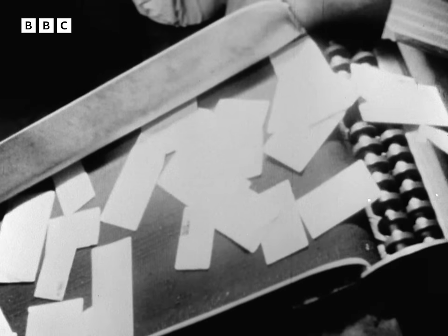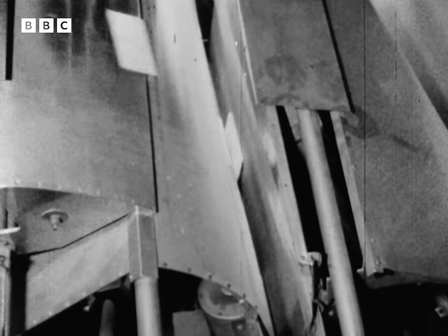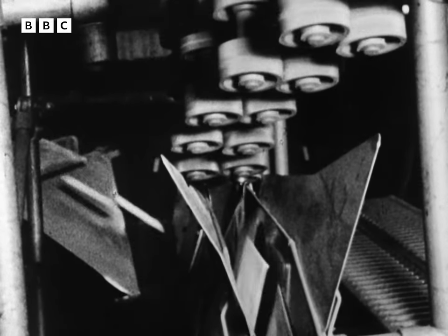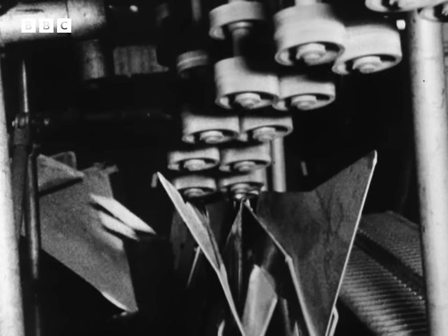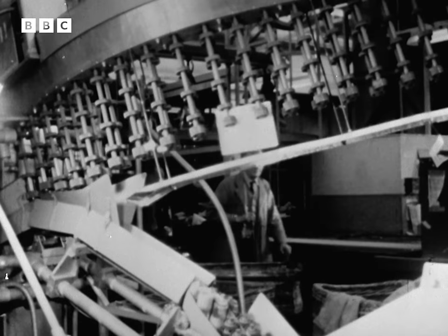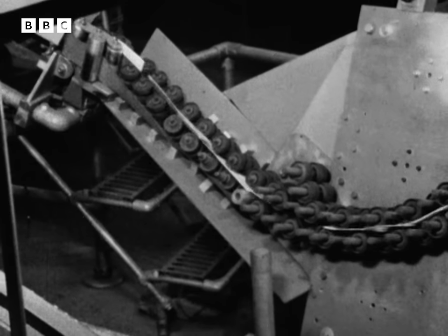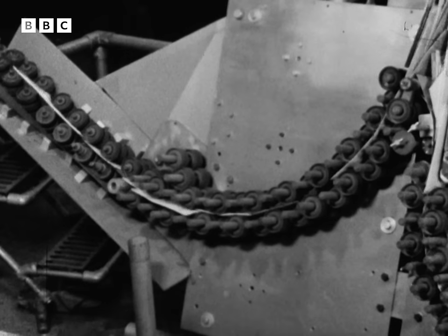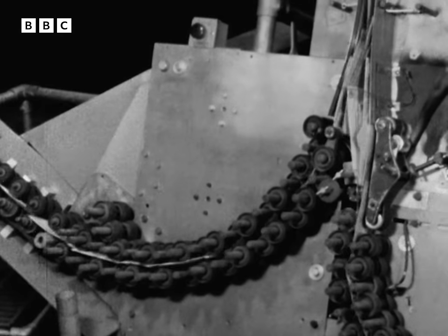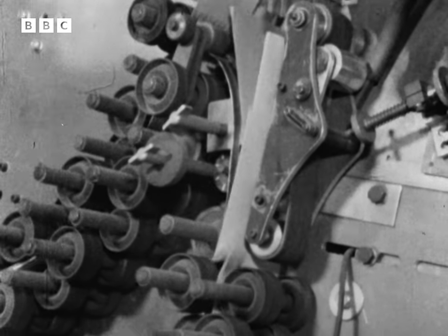Now the real regimentation. First, letters are made to fall on their long side. Then those too tall for the line ahead are snatched away by special rollers. The squad's nearly ready for inspection. A quick right dress to space them out. In this D-stacker, bunched-up letters are separated so that they'll enter the next stage exactly half an inch apart.